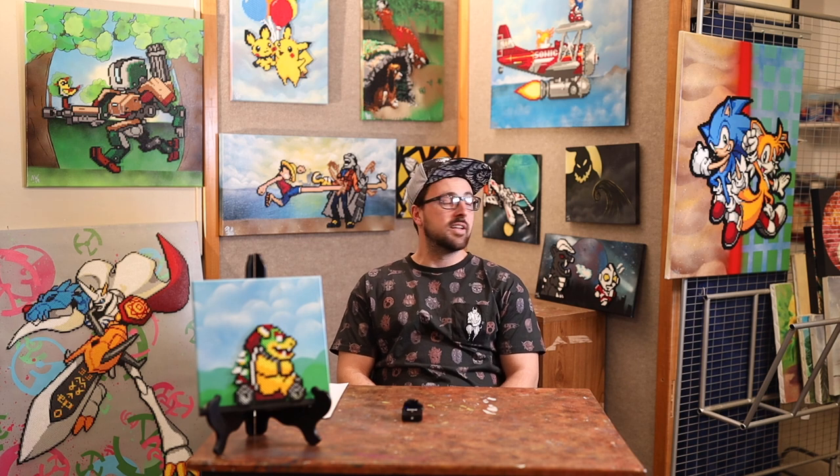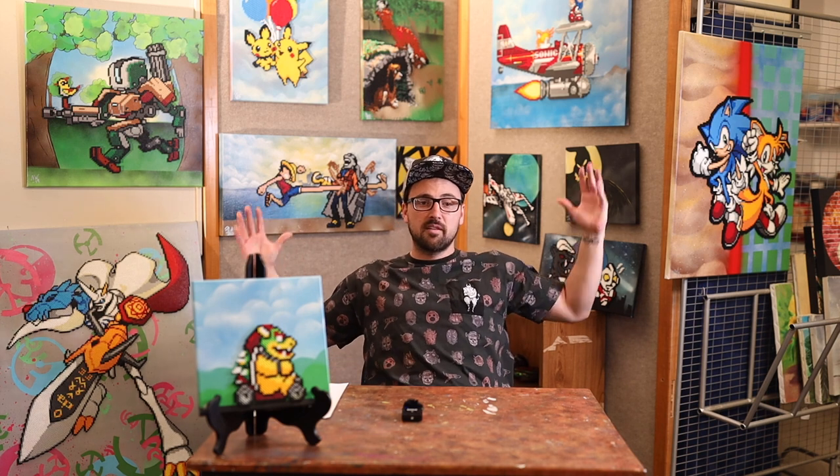I'm here to showcase some of my art today, and as you can see behind me all around, I've got kind of a combination of what we call Perler beads, bead sprites, and spray paint art.